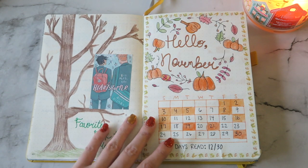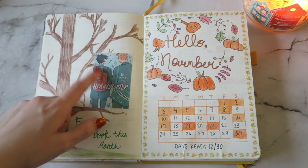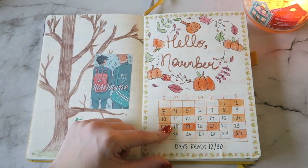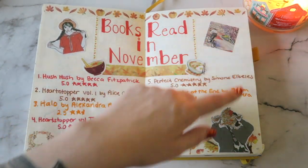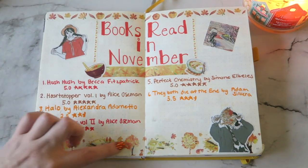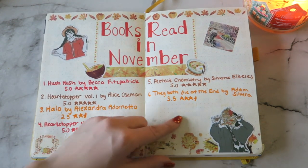Then we have November. I really, really love the way November looks — I like the tree, I think it looks very pretty. My favorite book of that month was Heartstopper by Alice Osman. I really, really love that and I really like this spread. I read six books in November. All of these stickers are from AliExpress — there are these cute cartoon girl stickers — and the washi tape is also from AliExpress. So this was a really good month when it came to reading as well.